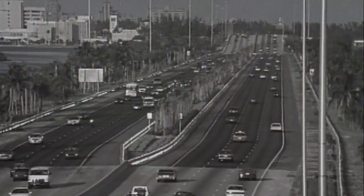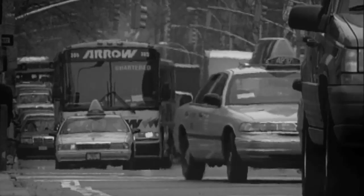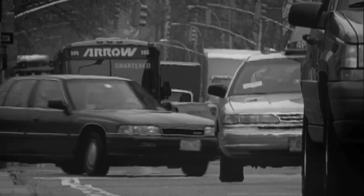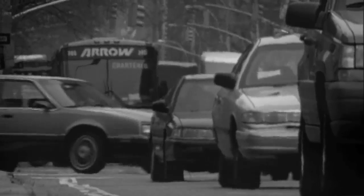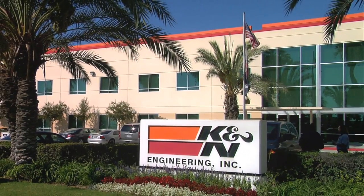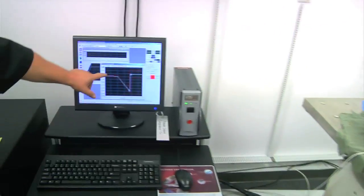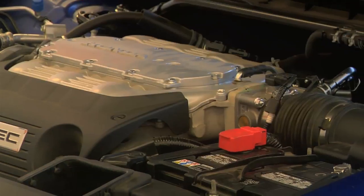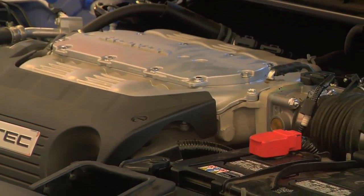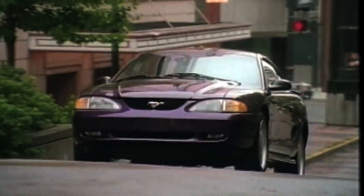Today, there are environmentally friendly air filters available for most cars on the road that can be easily cleaned instead of replaced, and last the life of the vehicle. Car parts manufacturer K&N Engineering Incorporated has developed reusable cotton air filters specifically designed to allow an engine to receive the optimal amount of airflow, which is a key factor for better fuel efficiency and car mileage.